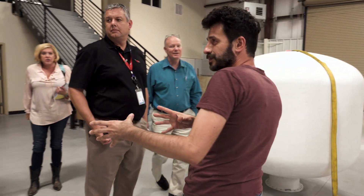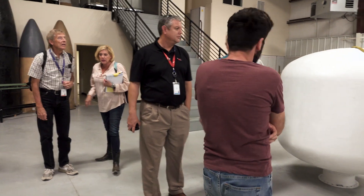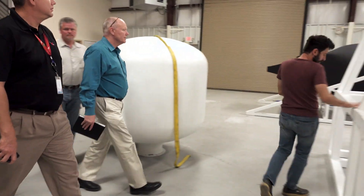Michael, can you bring the data acquisition system with the sensors? Okay, so this is going to be the test stand.